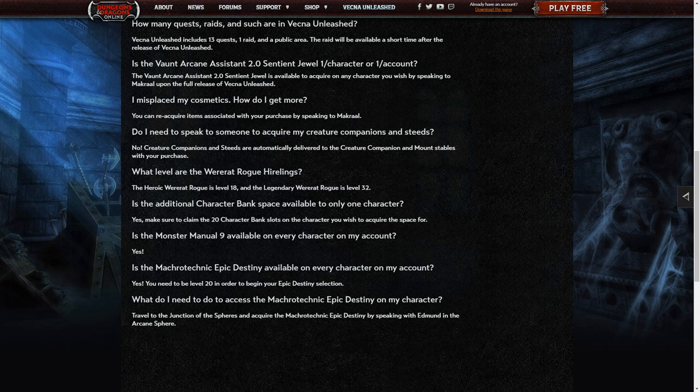How many quests, raids, and such are in Vecna Unleash? 13 quests, one raid in a public area — the raid will be available a short time after release. The were-rat rogue hireling: the heroic one is level 18, the legendary one is level 32. They really need to put a rogue hireling somewhere between 25 and 30 in the store. Is the additional character bank space available to only one character? Yes — make sure to claim the 20 character bank slots on the character you wish to acquire the space for. Monster Manual number 9 is available on every character on your account. The Macrotechnic Epic Destiny is also available to every character on your account, but you need to be level 20 to begin your Epic Destiny selection. To access your Macrotechnic Epic Destiny, travel to the Junction of the Spheres and speak to Edmund in the Arcane Sphere.